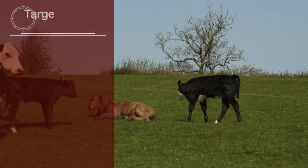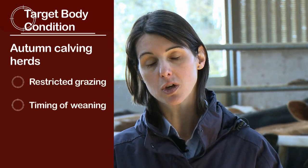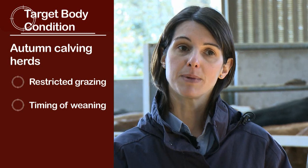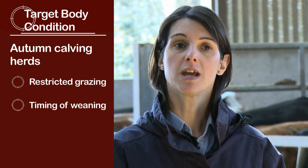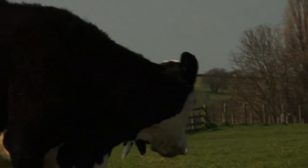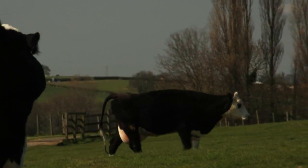The two options for managing body condition score in autumn calving herds are restricting access to grazing and timing of weaning. Timing of weaning can be a good option for managing body condition score in either type of herd. Delaying weaning suits cows with plenty of condition, while thin cows should be weaned slightly earlier so they can regain condition. It's strongly recommended there are no big changes to feeding or body condition score in the two months prior to calving.